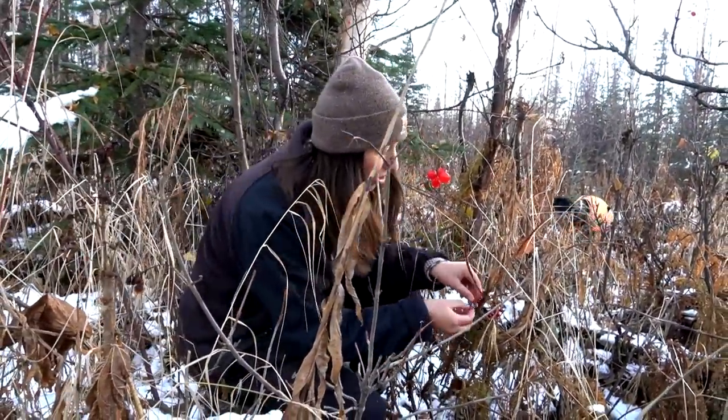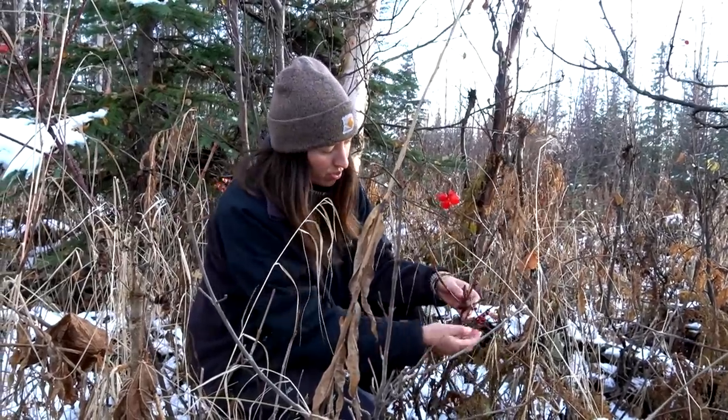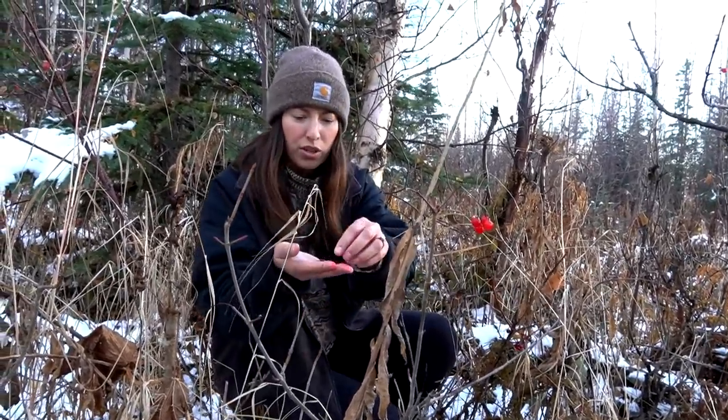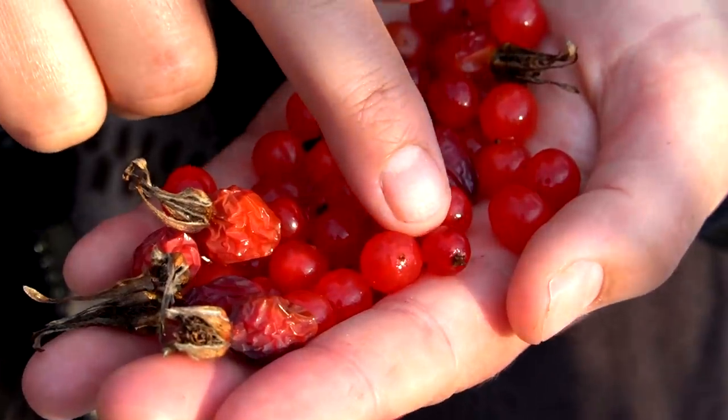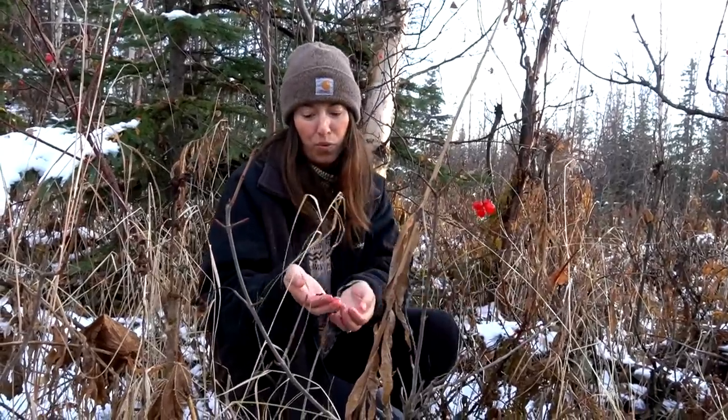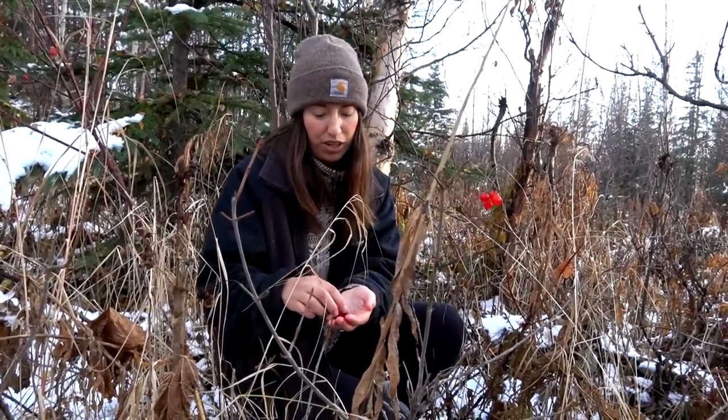The currant plants don't get as big and they're usually more translucent. The high bush cranberries are cloudy, and the currants are more clear-looking. They definitely taste different, and I can also tell by the end of the berry — it looks a little bit different than the high bush cranberry. I would actually love to find more currants because they have really, really good flavor.